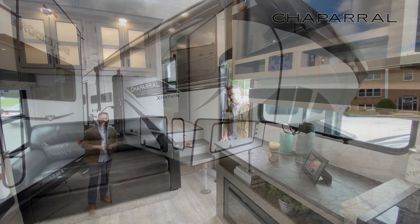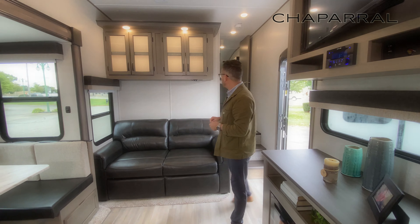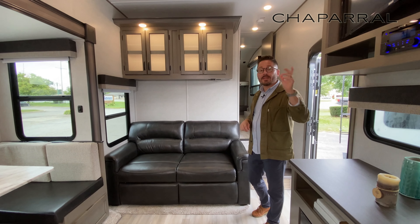Let's take a look on the inside. Coming into the brand new 355 FBX floor plan, this is going to be a fantastic family unit. You've got a quad front bunk, you've got a rear bath, dual lav rear bath, and a rear bedroom that can take a king bed.